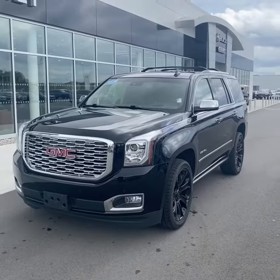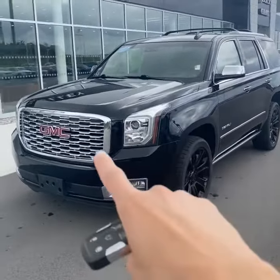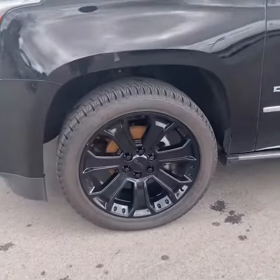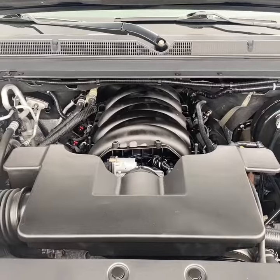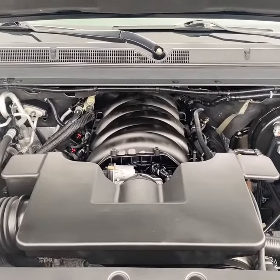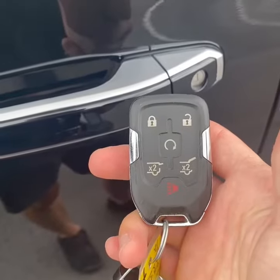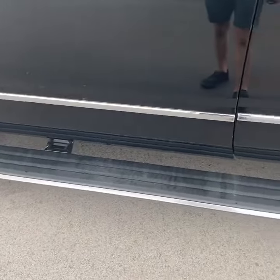As you can see, this Denali checks a lot of the right boxes — it looks the part with onyx black paint, signature Denali grille, chrome accents throughout, and these really nice gloss 22-inch wheels. The powertrain on the Yukon Denali is a 6.2-liter V8 making 420 horsepower and 460 pound-feet of torque. It also has remote start, keyless entry, and power assist steps.